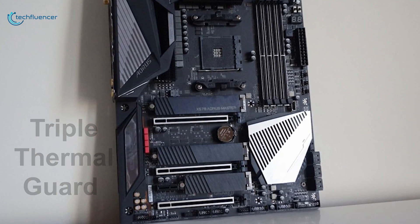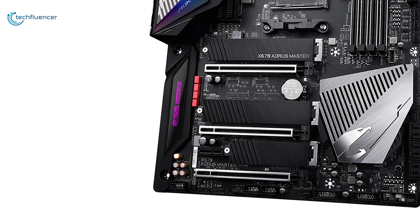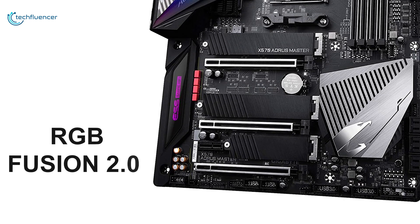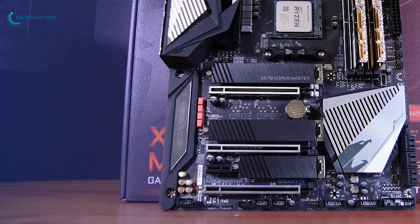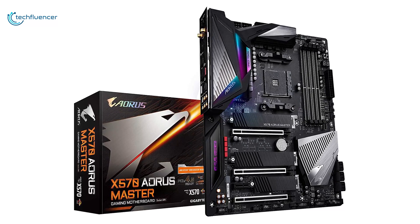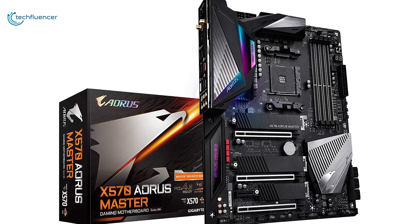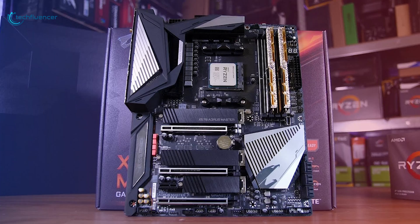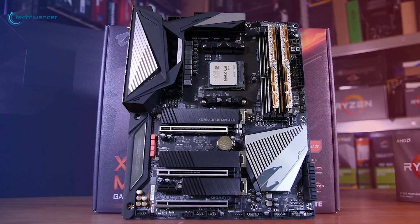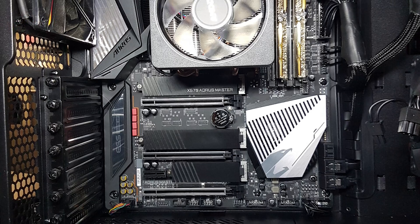The triple thermal guard will keep M.2 drives at a stable temperature to increase their durability. This motherboard also features amazing RGB potential thanks to its RGB Fusion 2.0 with multi-zone addressable LED design. Ryzen 5000 series processors have amazing overclocking potential, and the Gigabyte X570 Aorus Master will pair perfectly with the Ryzen 9 5950X processor.